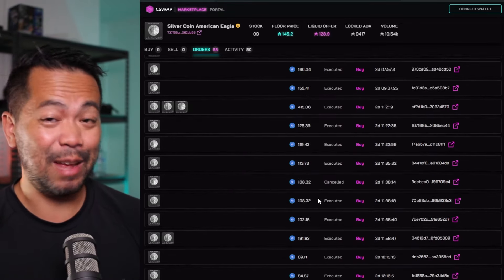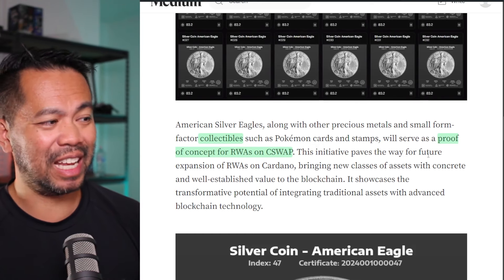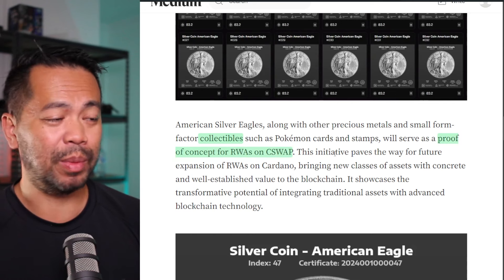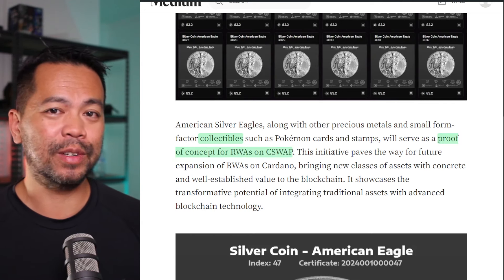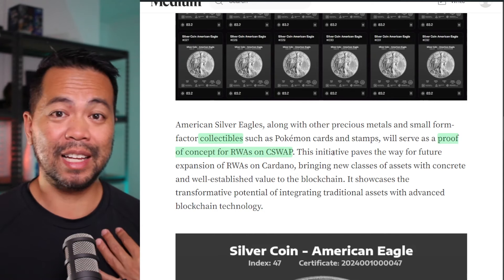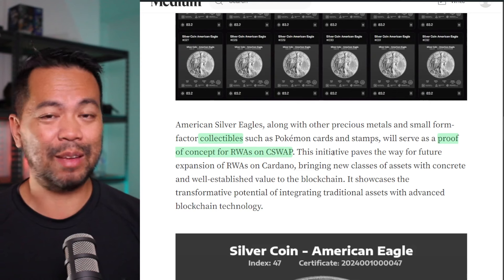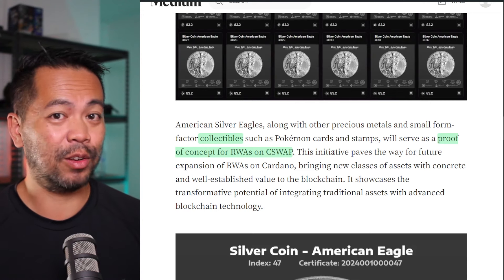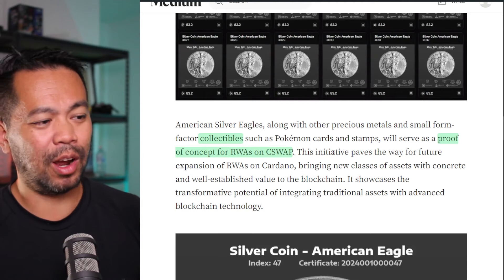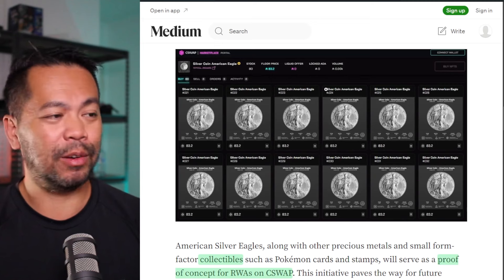Going back to the very beginning, they were selling for 83.23 ADA each, and you can see a lot of people snapped them up. Keep that in mind if you're trading here. This very first collection of American Silver Eagles is a proof of concept for RWAs on C-Swap, so we're going to hopefully see more silver tokens on their marketplace — and maybe other precious metals or even Pokemon trading cards with real-world market value, making those markets more liquid.